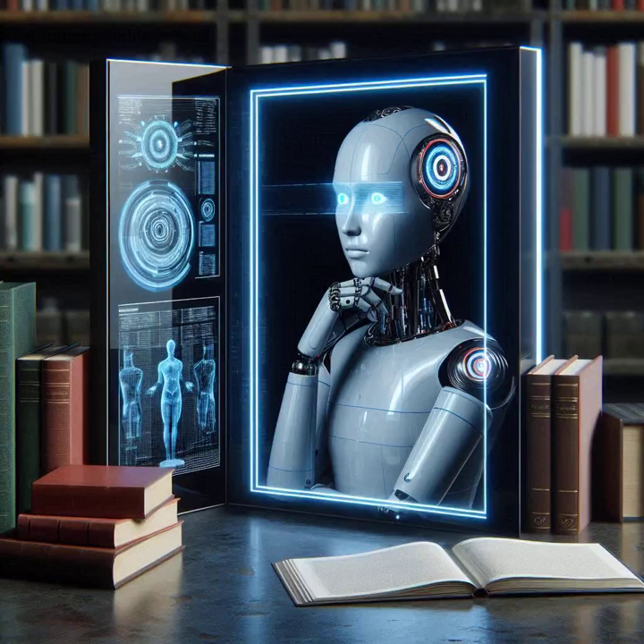Ever catch yourself actually thinking about how you think? That's metacognition. And get this — we're trying to get AI to do the same thing. It's like giving AI a brain boost, one that lets it learn and adapt in ways we never thought possible. And today, we're diving into metacognitive prompt engineering.